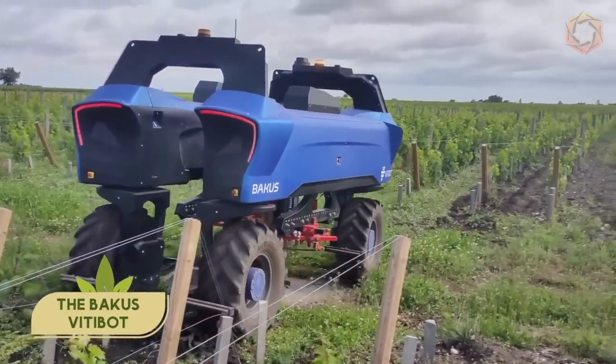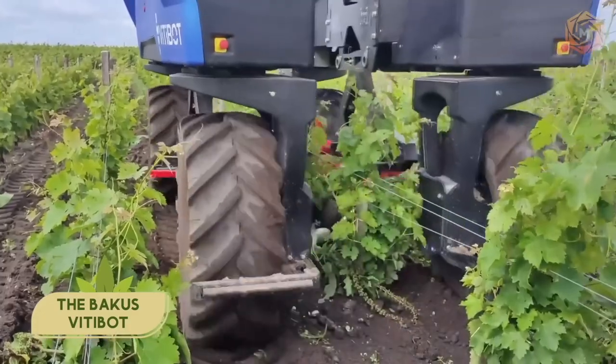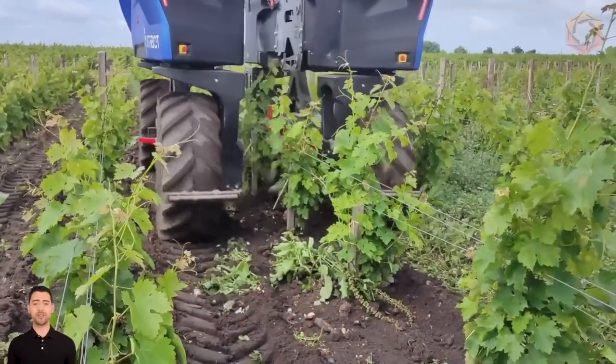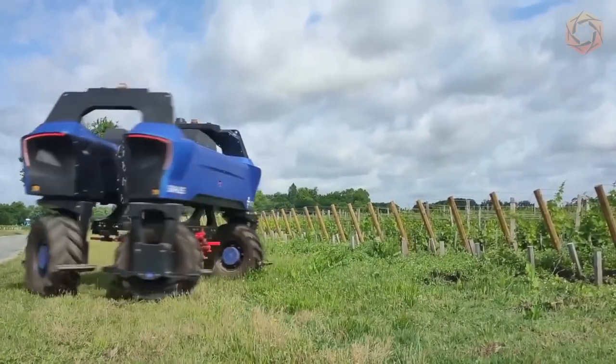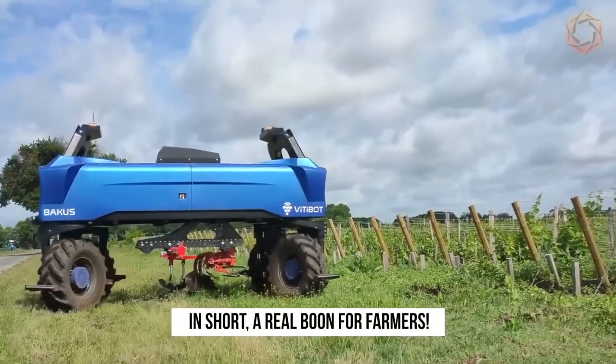Tired of working hard in the vineyard? The Bacchus Vitabot is a fully autonomous robot that meets the most stringent agro-environmental requirements and utilizes the most advanced tillage tools available. In short, a real boon for farmers.